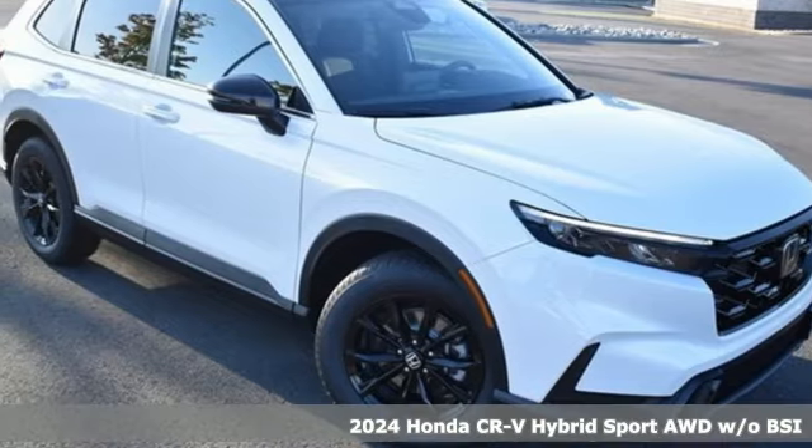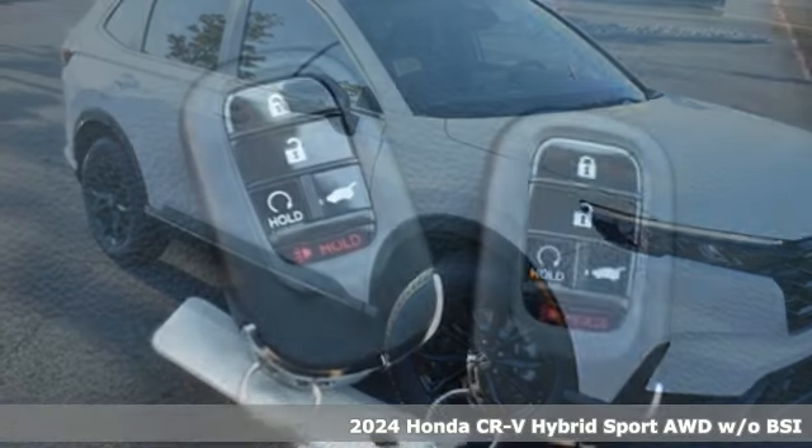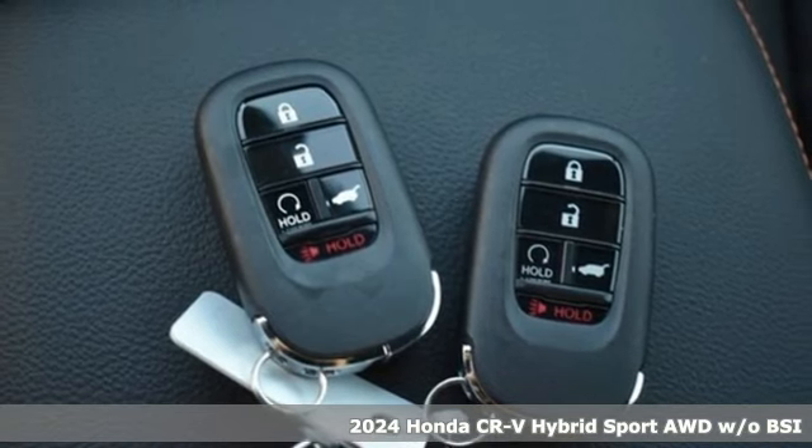It's a new 2024 Honda CR-V Hybrid. Honda's created some of the most admired vehicles on the planet.